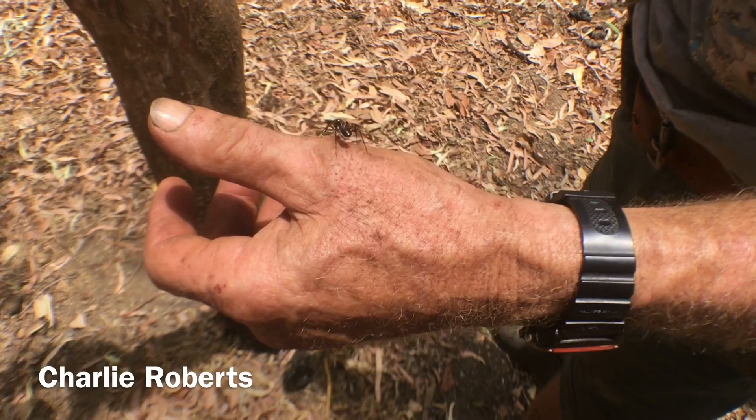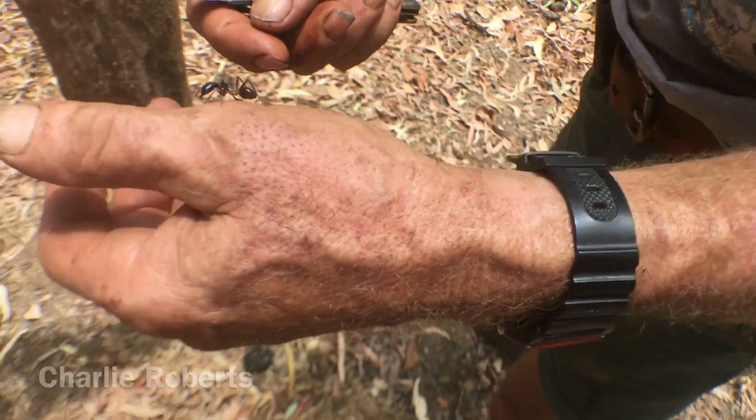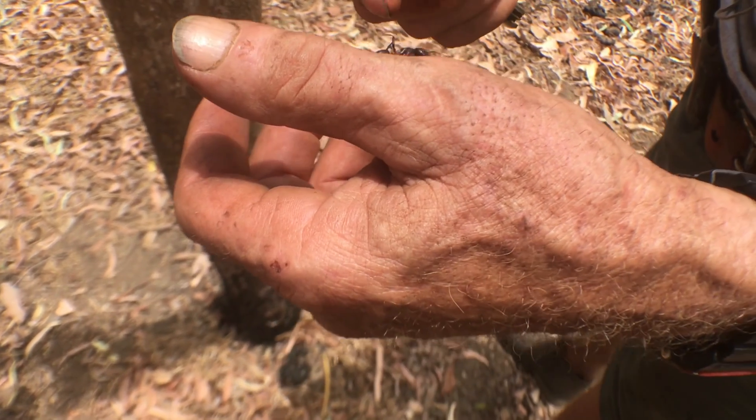They bite but they don't sting — Charlie had a large ant on him. I was stuck with one grabbing onto my hand the other day and it drew blood.